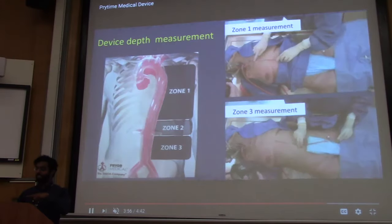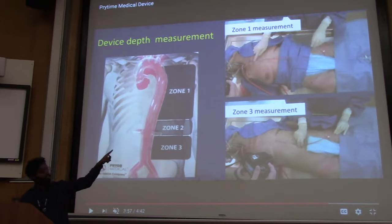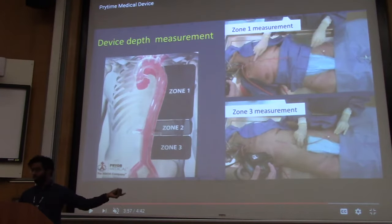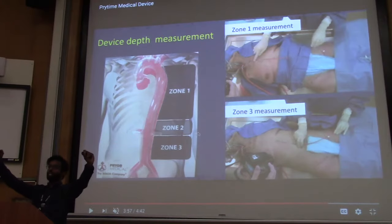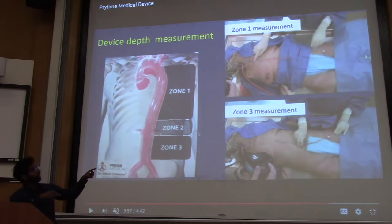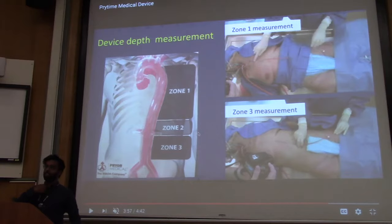At this point you've placed the sheath through which you can put the actual REBOA device and the A-line. He's showing Zone 1 versus Zone 3 measurement: you just measure the REBOA device externally using landmarks. To occlude Zone 1, you go up to the sternal notch and measure it on the patient — that's how far you'll advance the REBOA. To occlude Zone 3, you measure to the umbilicus or just above the level of the umbilicus near the bifurcation.